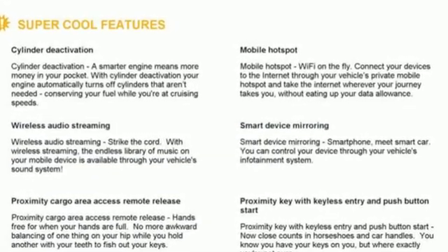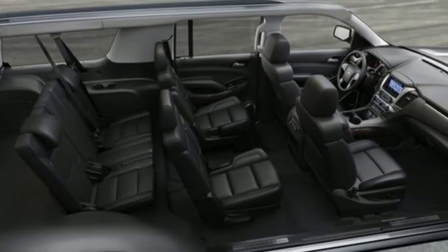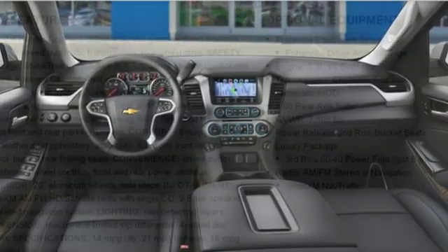It comes with the features you need, and better yet: automatic transmission, heated leather bucket seats, streaming audio, auto-dimming rear view mirror, and heated steering wheel.